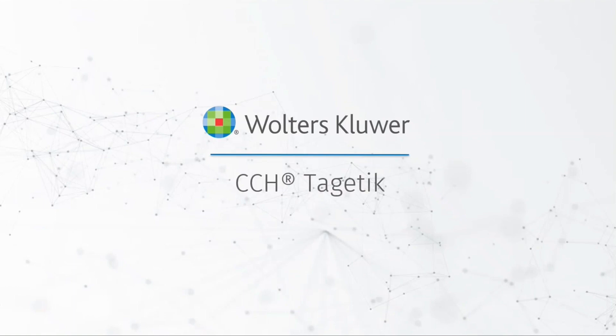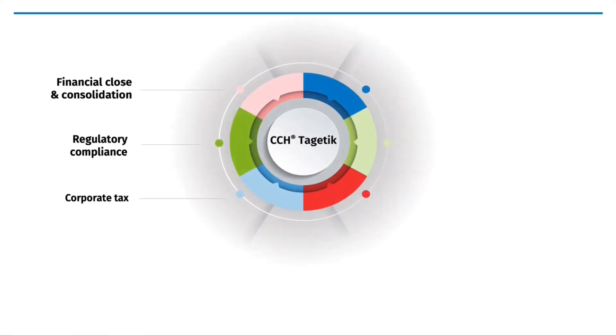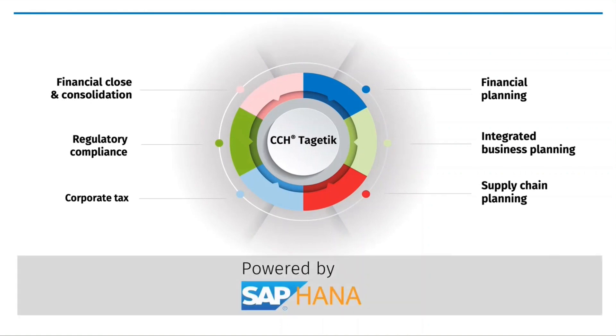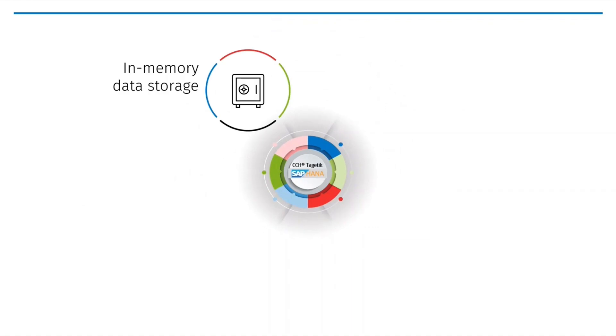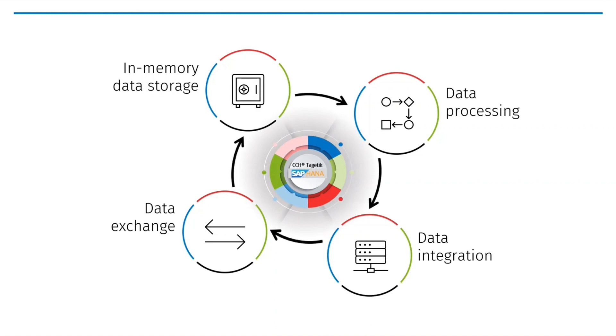CCH Cygnetic for SAP HANA is the trusted SAP-centric solution that is SAP HANA ready. We provide the ultimate corporate performance management solution certified as powered by SAP HANA. Running directly on the SAP HANA platform, CCH Cygnetic for SAP HANA provides a range of benefits such as in-memory data storage, data processing, data integration, and data exchange with other applications.